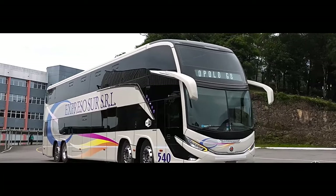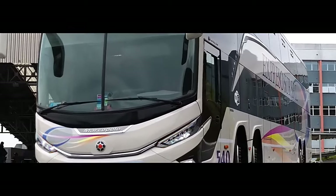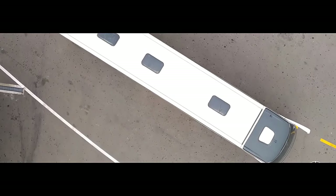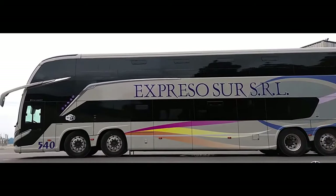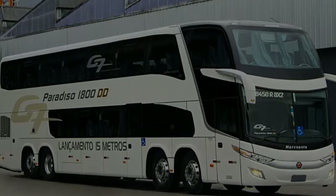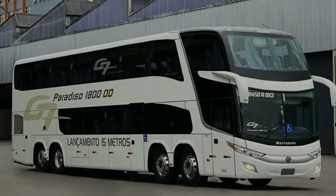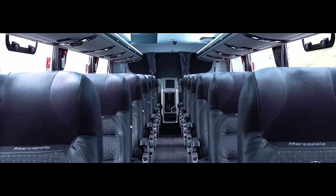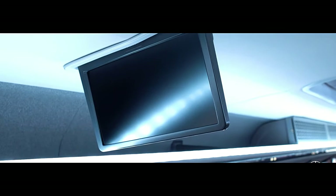The Marco Polo G8 Paradiso 1800 8x2 — redefining luxury travel on the road. This behemoth on wheels represents the pinnacle of luxury coach travel. The double-decker bus boasts an impressive 8x2 configuration, meaning it has four axles — two in the front and two at the back — for enhanced stability and maneuverability on long journeys.